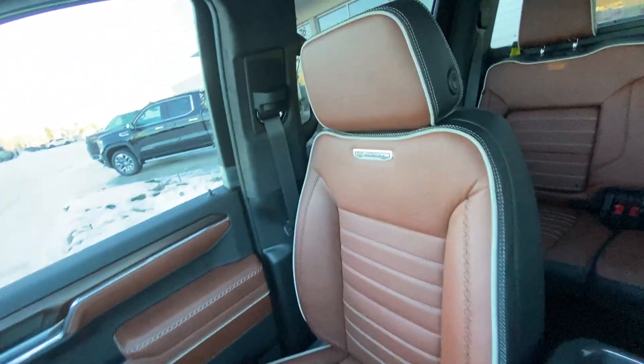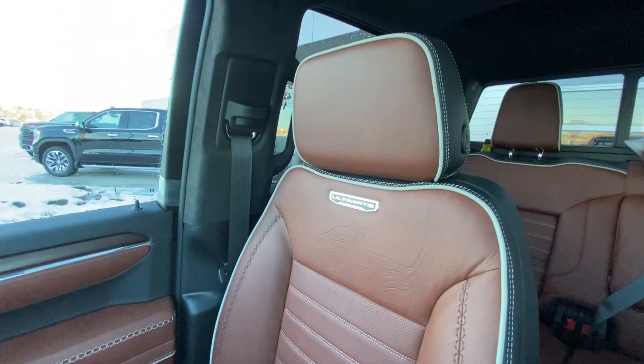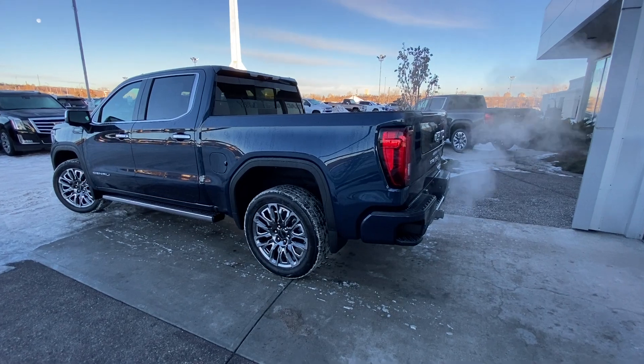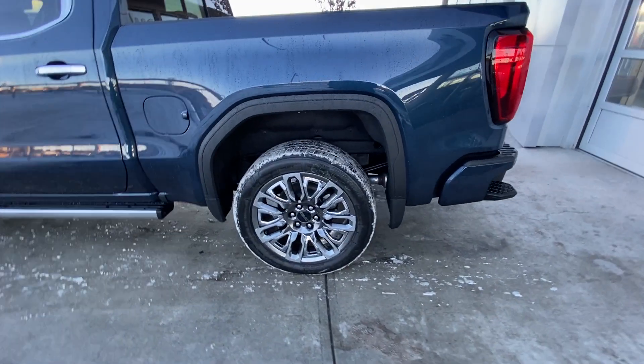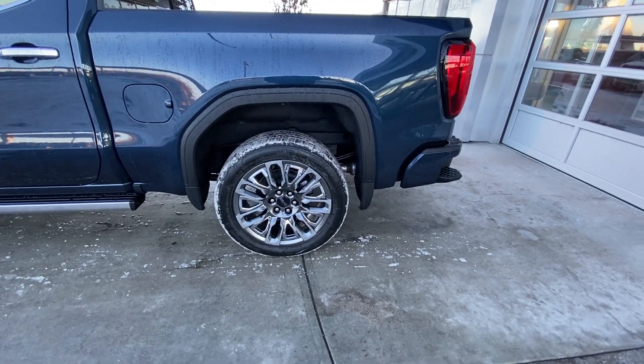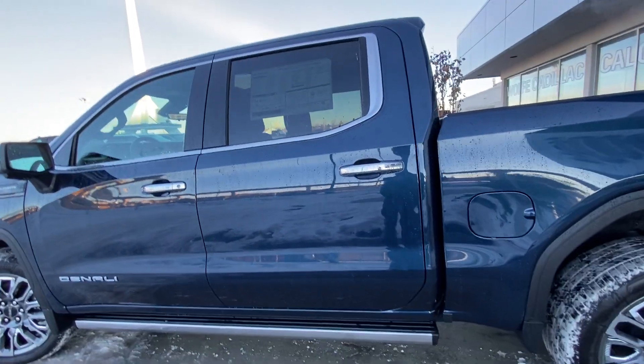The beautiful leather heated and ventilated Sierra Denali Ultimate seating up front. Taking a quick look at the exterior of the Sierra Denali, we do have the 22 inch wheel and tire package with beautiful alloy wheels and Bridgestone all-season tires. Color-matched chrome accent door handles with keyless entry.